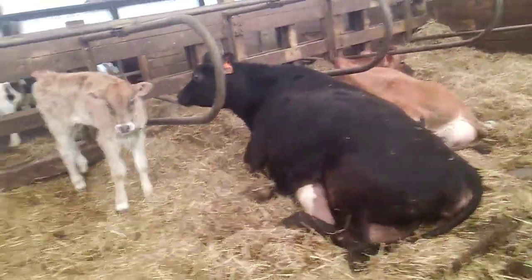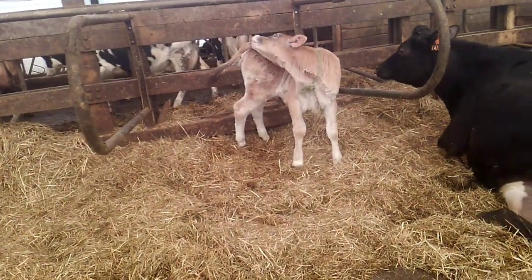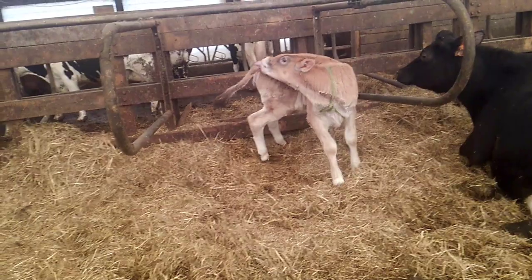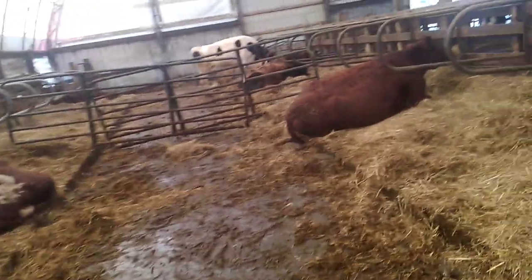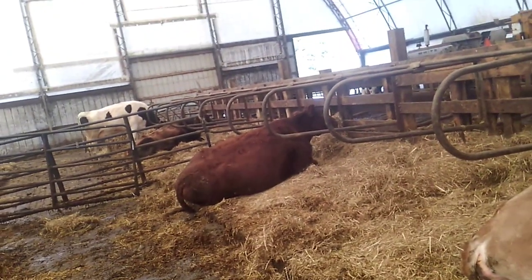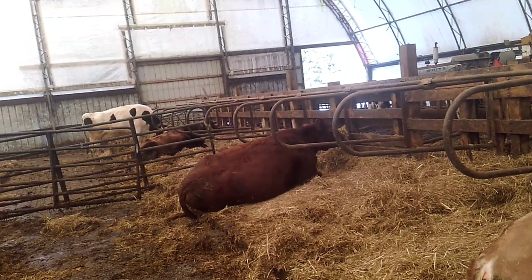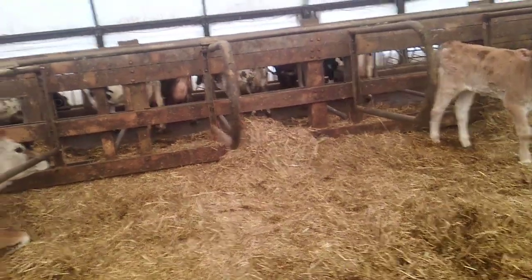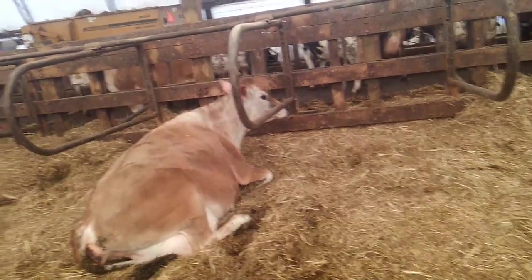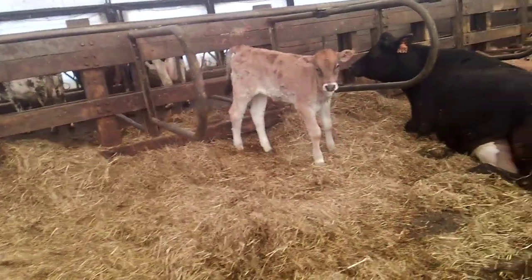Right now it's wintertime — most guys in tie stall barns wouldn't have cows going out every day. In summertime with a tie stall barn, the cows would be out on pasture. A lot of guys do have lots where cows go out at least two or three times a week if not every day. In a tie stall barn they're confined to their stalls when in the barn, but everything's brought to them.